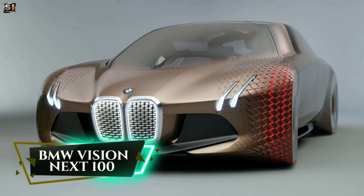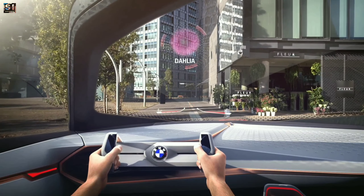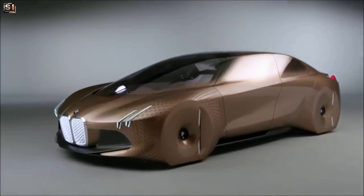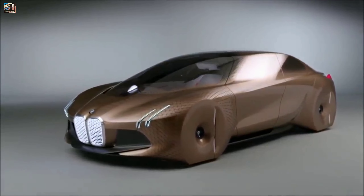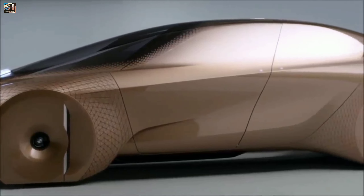BMW Vision Next 100. This car represents BMW's vision of what the future of mobility might look like. It features a futuristic design with a large curvy windshield that extends into the roof. The car has no visible B-pillars, which gives it a sleek and modern look.